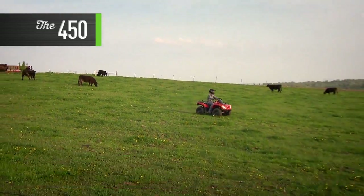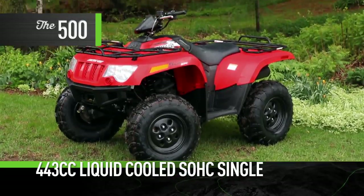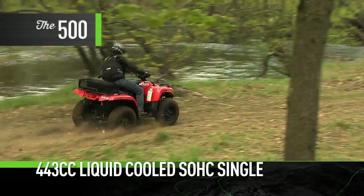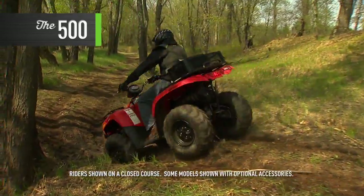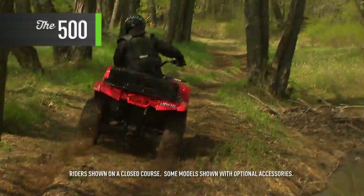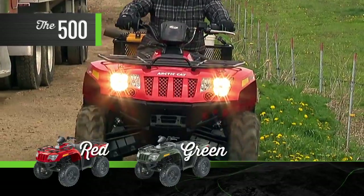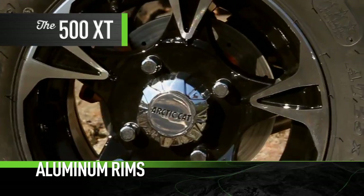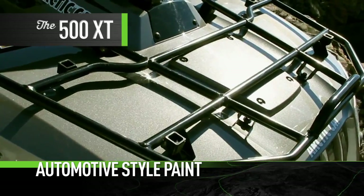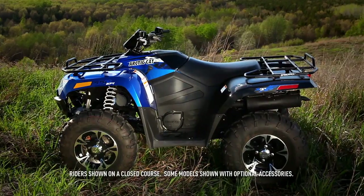Red or green, the 500 features a potent 443 cc liquid-cooled single cylinder, boasting a wide torque curve and smooth power delivery via electronic fuel injection. This model also comes in red or green. There's also a 500 XT which adds aluminum wheels, automotive-style paint, and Duro three-star Caden tires.